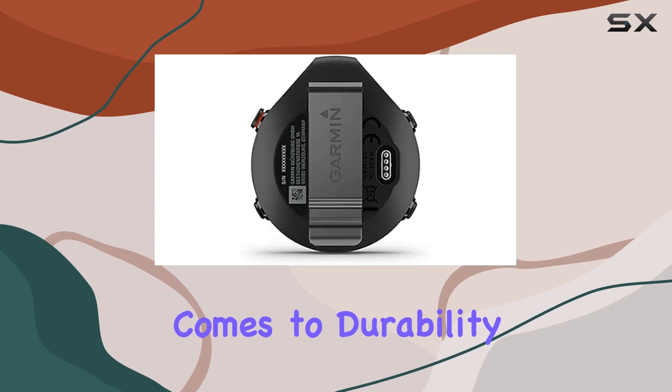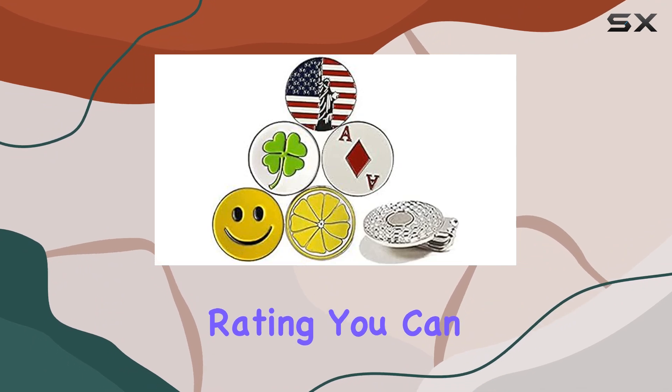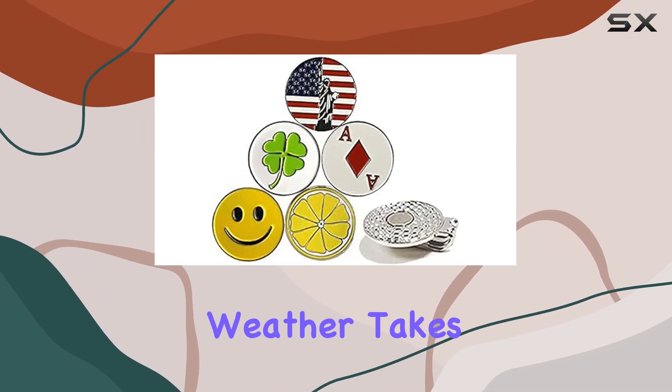And when it comes to durability, this device doesn't disappoint. With an IPX7 water-resistant rating, you can keep playing even if the weather takes a turn for the worse.